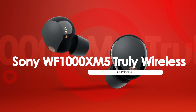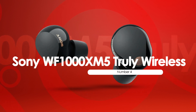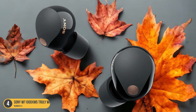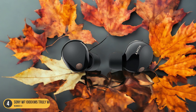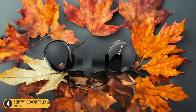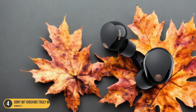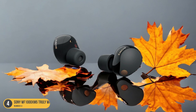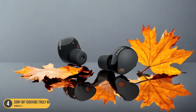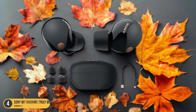At number 4, we have the Sony WF-1000XM5 Truly Wireless, best for noise isolation. The WF-1000XM5 offers a truly immersive listening experience, thanks to its balanced and neutral sound profile with added warmth in the bass. Equipped with memory foam ear tips, these earbuds provide excellent noise isolation, allowing you to enjoy your music without any interruptions from the outside world.